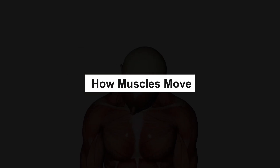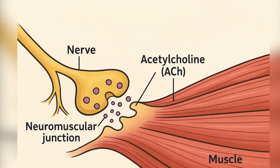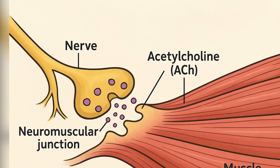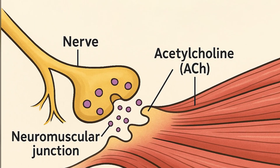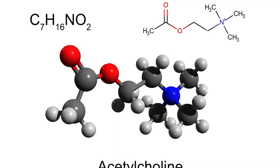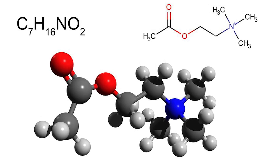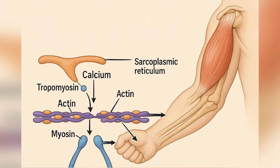How muscles move. Muscles work when they get a signal from your brain. A nerve sends a message to a muscle through a place called the neuromuscular junction. A chemical messenger named acetylcholine (ACH) is released. This chemical makes the muscle start an action potential — an electric wave inside the muscle. This wave tells a storage area, the sarcoplasmic reticulum, to let out calcium.